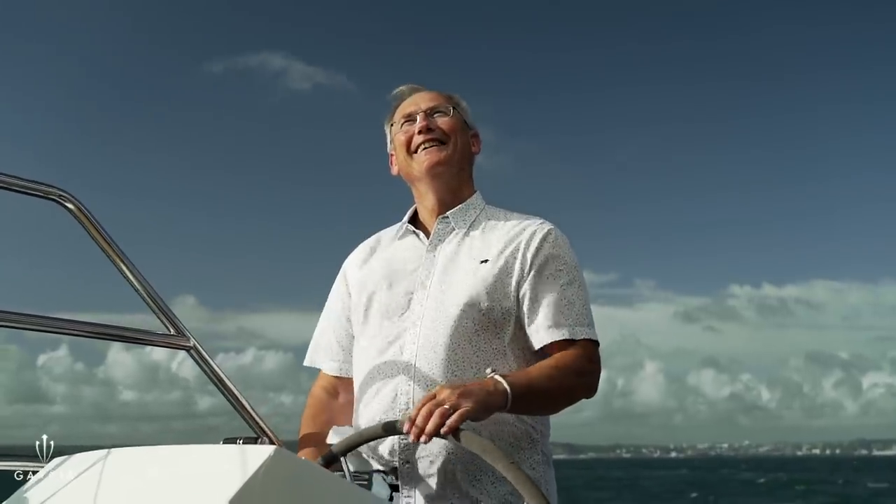As you can see I'm windswept and sunburnt, so I've had a fantastic day. I'm really, really impressed with this ExploCat.